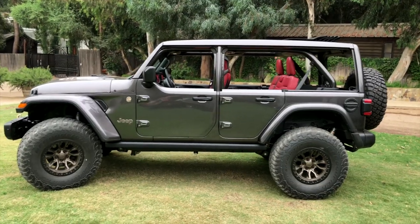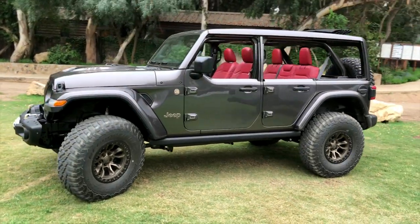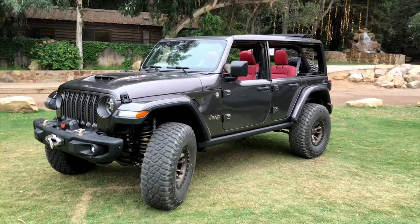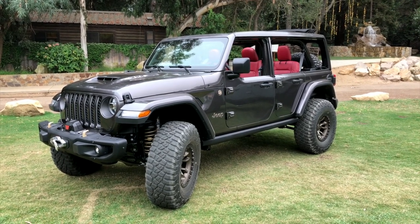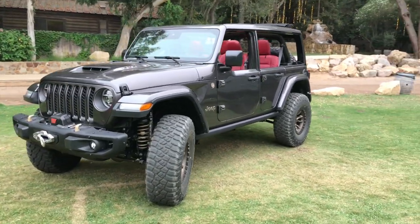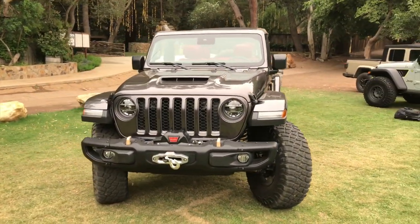Now, unfortunately, my time in the 392 Concept was limited to about 10 minutes of on-road driving, which wasn't really enough to get a very complete drive impression of this machine, but I can tell you this — it's definitely too much, and in this case, too much is definitely enough. Jeep claims that this will do zero to 60 in less than five seconds, which in a body-on-frame vehicle with solid front and rear axles is absolutely incredible.